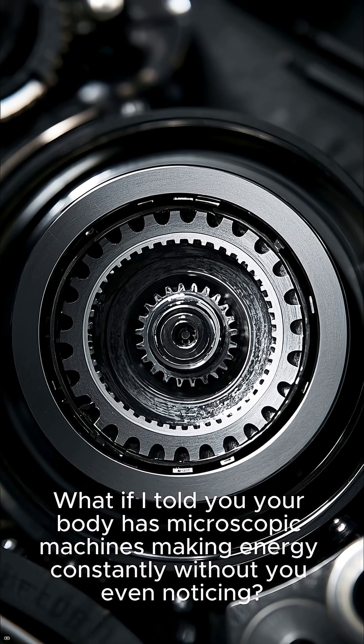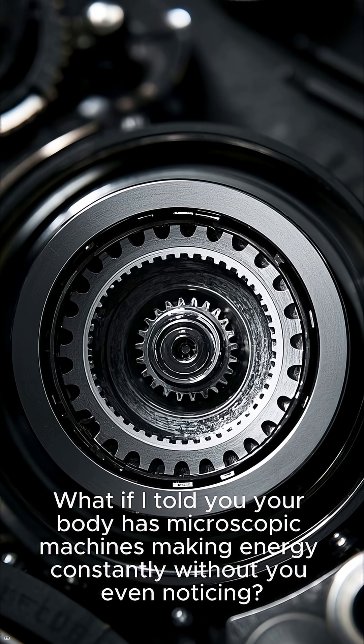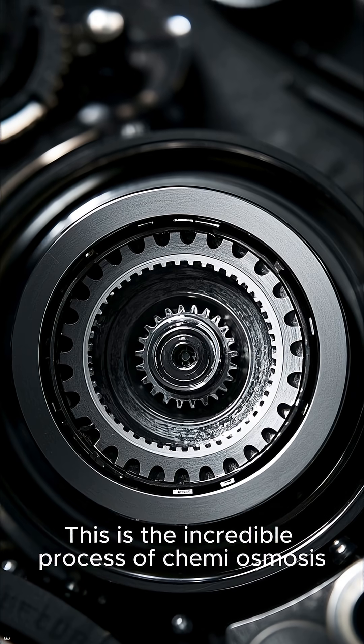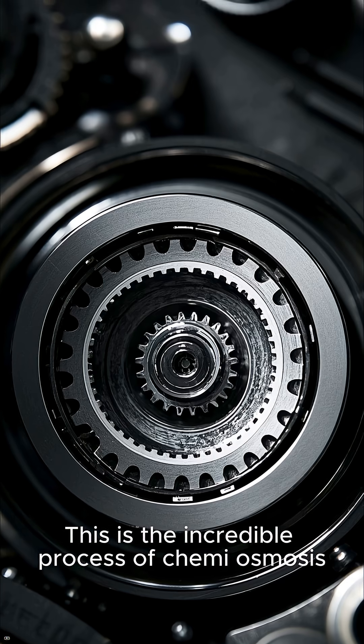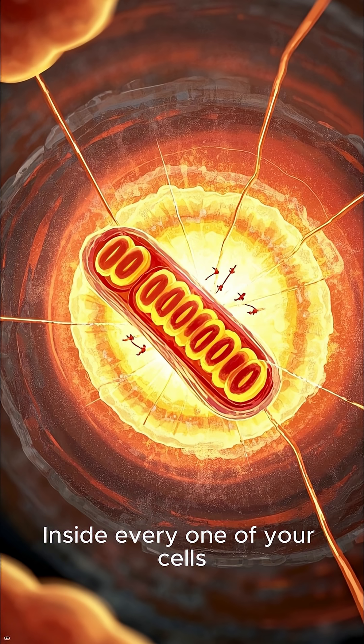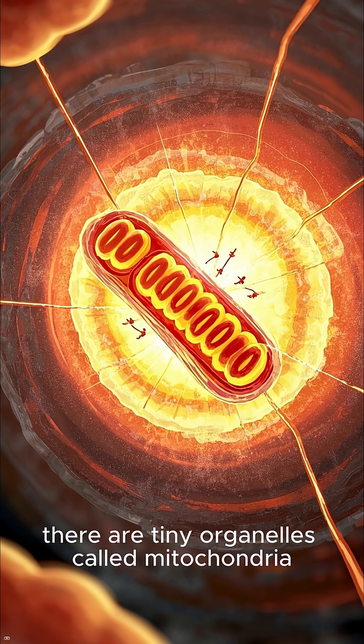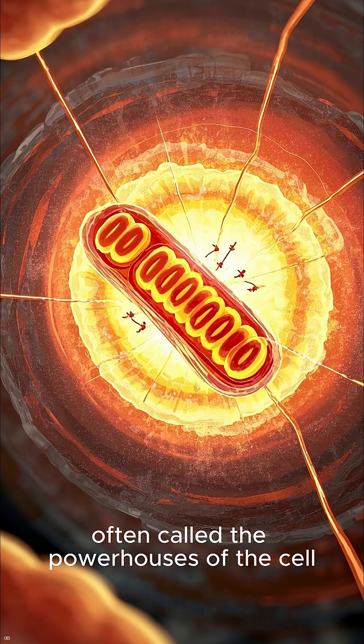What if I told you your body has microscopic machines making energy constantly without you even noticing? This is the incredible process of chemiosmosis, the key to cellular energy production inside your mitochondria. Inside every one of your cells, there are tiny organelles called mitochondria, often called the powerhouses of the cell.